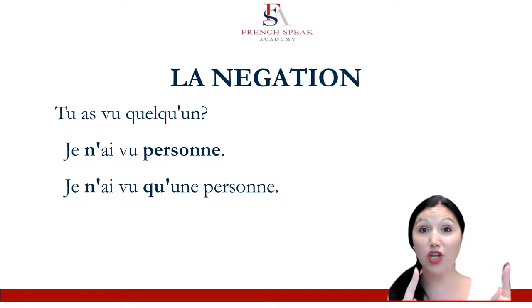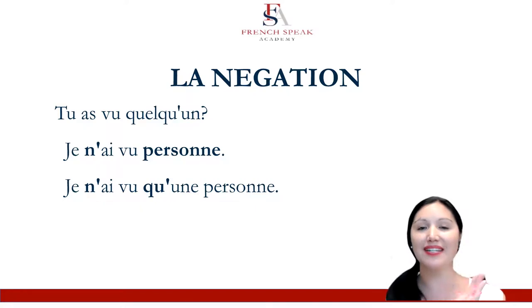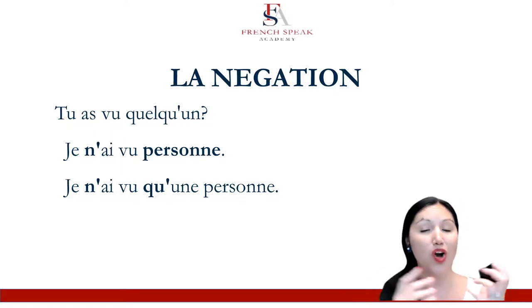Make a sentence with seulement, change it to a ne que sentence, and by seeing them side by side and knowing they mean the same thing, you will be able to catch it when you hear a sentence with ne que — to only translate it as if it had a seulement: only.